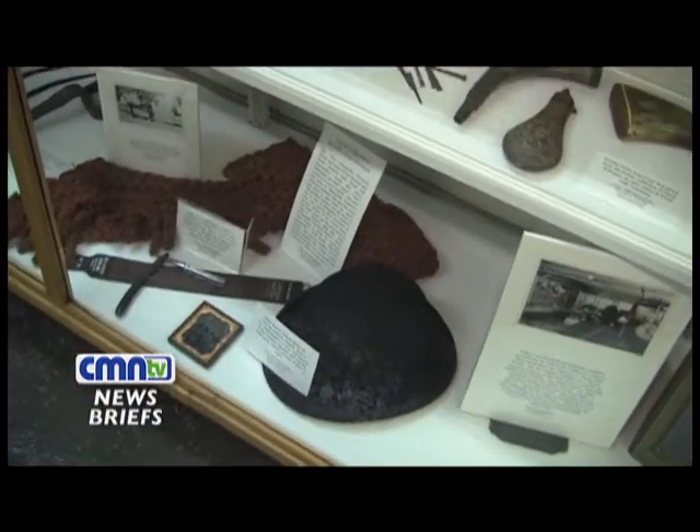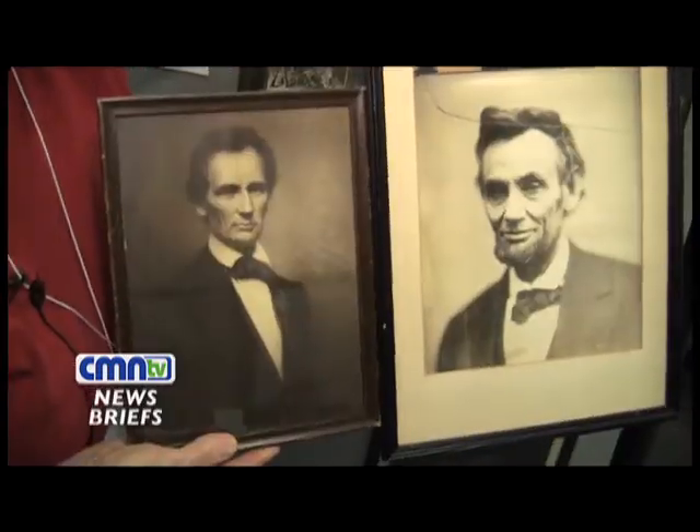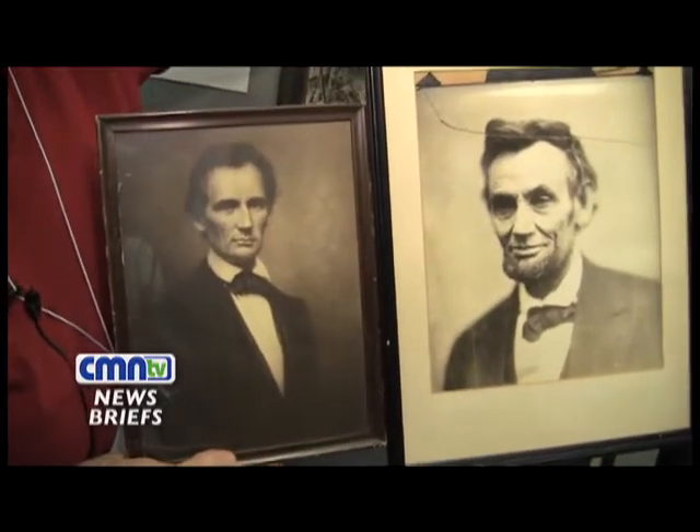The Lincoln items are on loan from Robert Dondero, son of George A. Dondero, Royal Oak's first school board president, first mayor, and U.S. congressman.